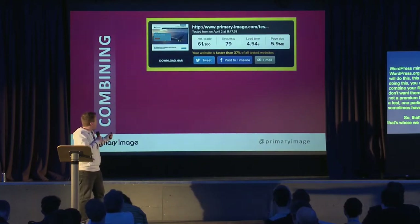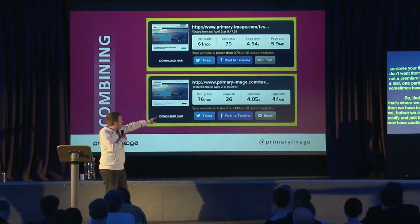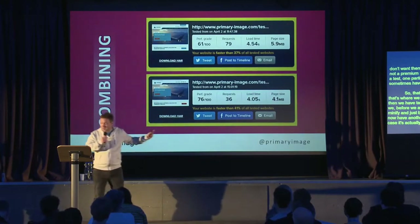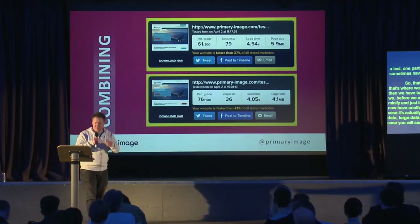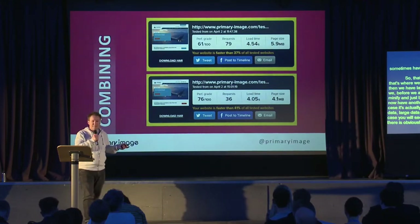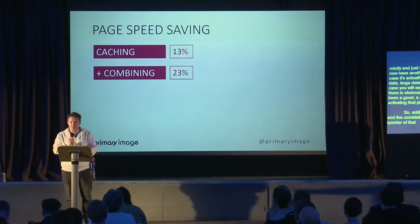Putting it back through the speed test — before activating Better WordPress Minify we were around four and a half seconds, and after activating it we've saved another half second. In this particular theme it also saved significant data transfer, which isn't always the case but was a good result here. Adding caching and file combining together, we've saved about a quarter of the total page load time with very little effort.